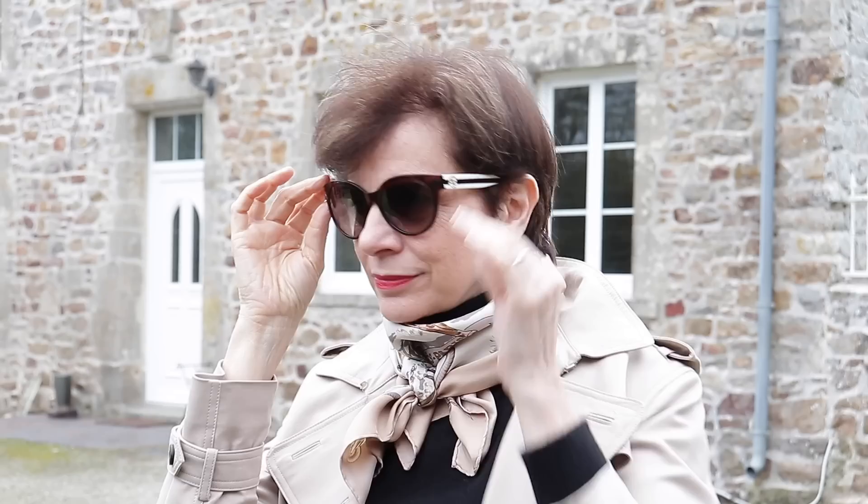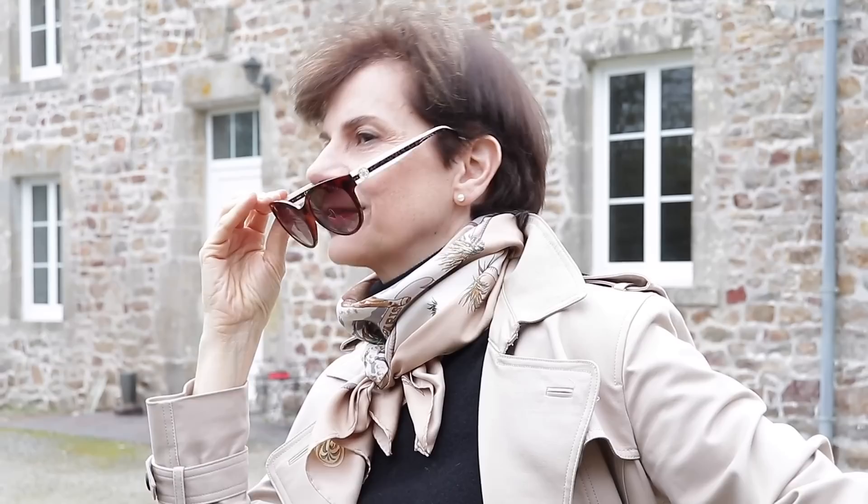Bonjour Frenchic Ladies! Would you like to look classy but don't know where to start? Well in this video I am going to show you how to create five outfits very easily while ensuring you look extremely classy. I love giving simple advice because it just works.